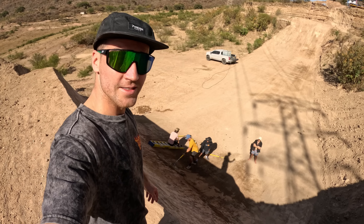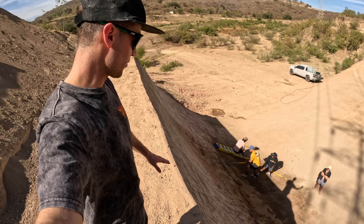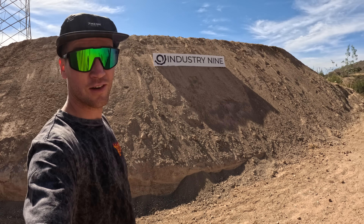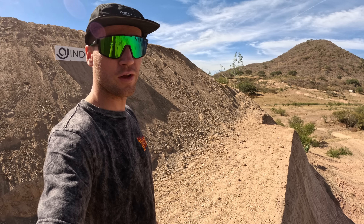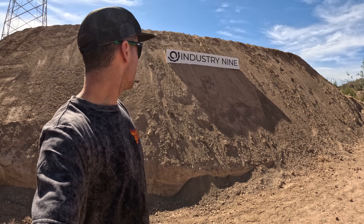Look at this — this is the tallest takeoff I've ever jumped on a bike. It's probably five or six meters tall, and you have to go at least four meters high just to clear the landing. It's absolutely insane. And I'm wondering if I shouldn't maybe attempt a backflip. I haven't done a backflip since 2017, so we'll see how I feel.